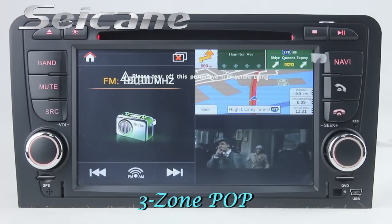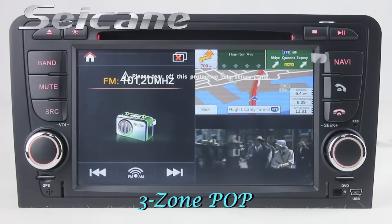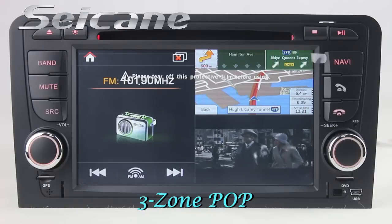The FreeZone POP technology supports at most three windows working on one screen at the same time, so you can use different functions simultaneously.